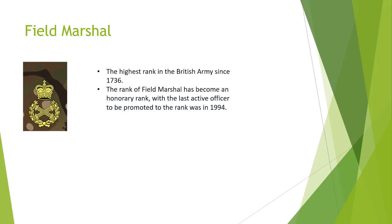Field Marshal. The highest rank in the British Army since 1736. The rank of Field Marshal has become an honorary rank, with the last active officer to be promoted to the rank in 1994.